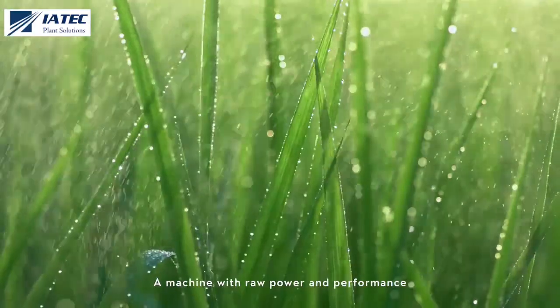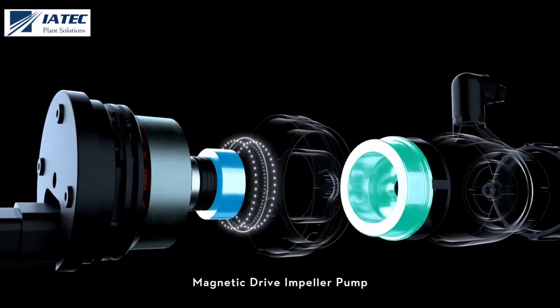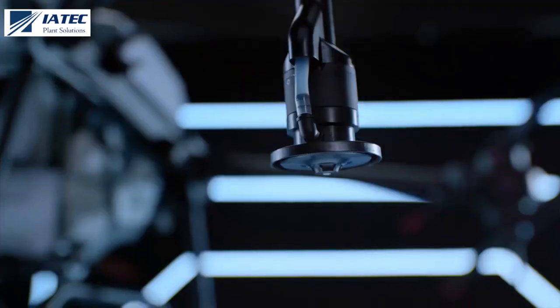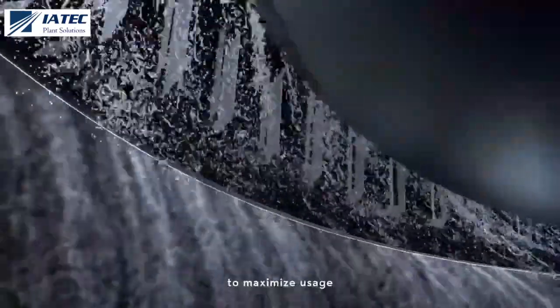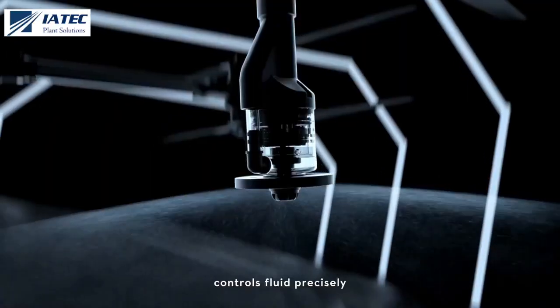A machine with raw power and performance. The magnetic drive impeller pump completely segregates chemicals from the motor — less corrosion, more durable. The dual-atomized sprinkler creates a more even particle size to maximize usage. The anti-drip centrifugal valve controls fluid precisely without dripping.